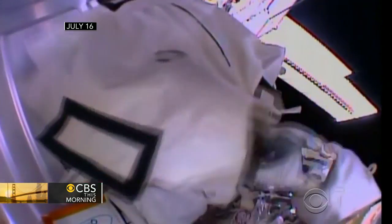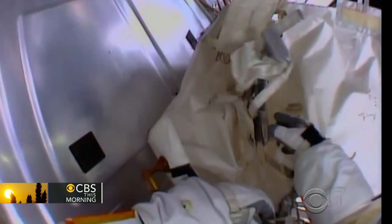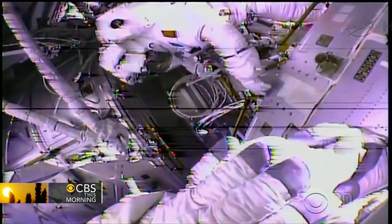Because spacewalks can be risky — back in July, an Italian astronaut's helmet suddenly started to fill up with water. The astronaut reported: "I feel a lot of water on the back of my head."